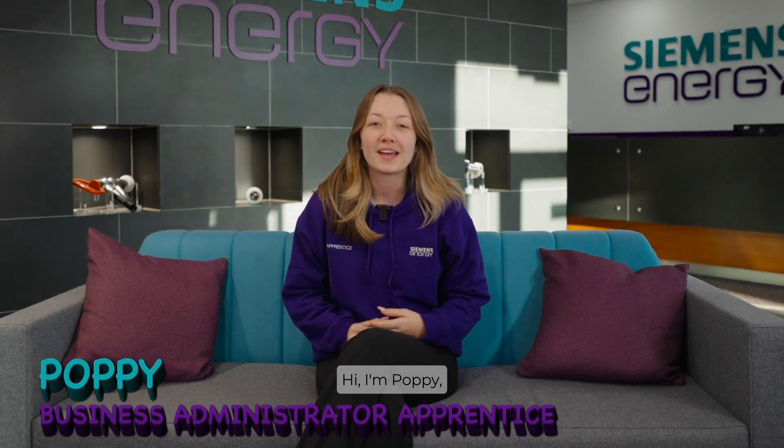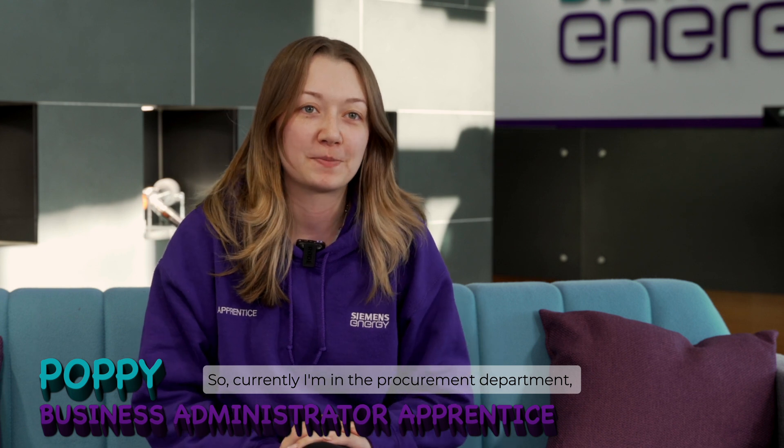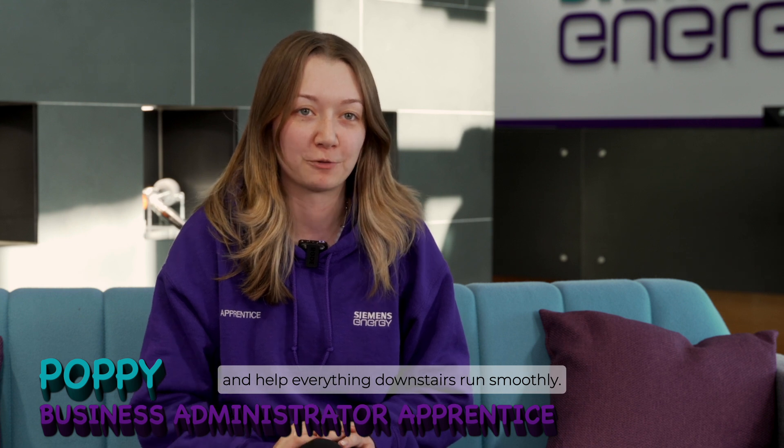Hi, I'm Poppy. I'm a business administration apprentice here at Siemens Energy. Currently I'm in the procurement department and we buy all the different parts that go into making our products and help everything downstairs run smoothly.